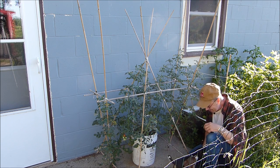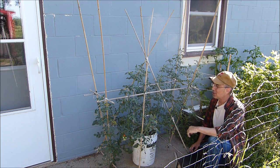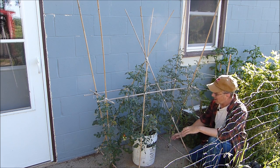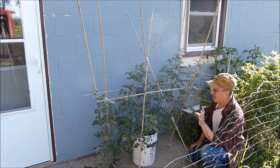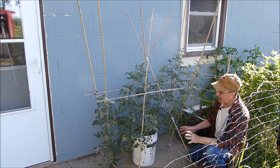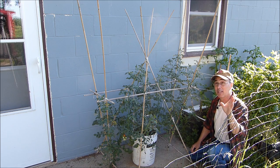I wanted to give you an update because I'm so proud of this. A few episodes ago I showed my little teepee support structure for the Rapunzel tomato I'm growing this year. A lot of you are growing Rapunzel tomatoes and that makes me happy. My challenge this year was to grow a Rapunzel in a five-gallon container, which really isn't a lot of soil when it comes to tomatoes because they can have really extensive root systems.